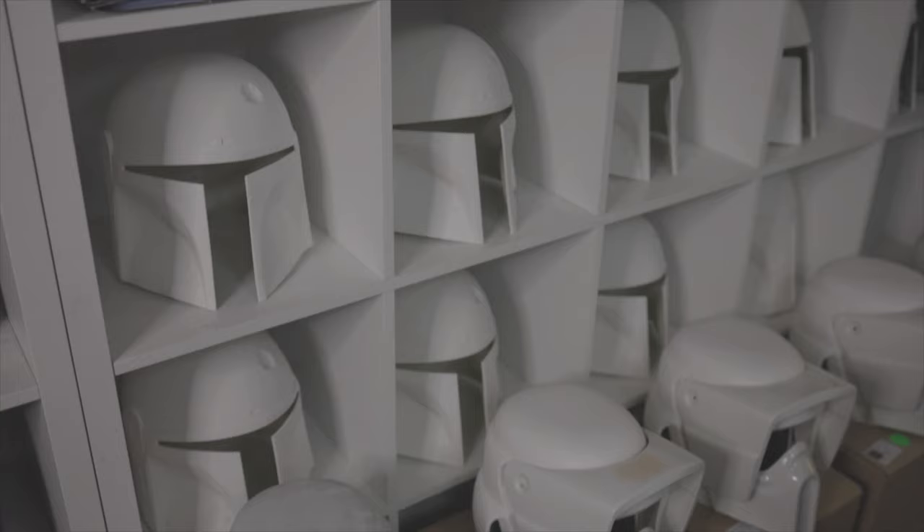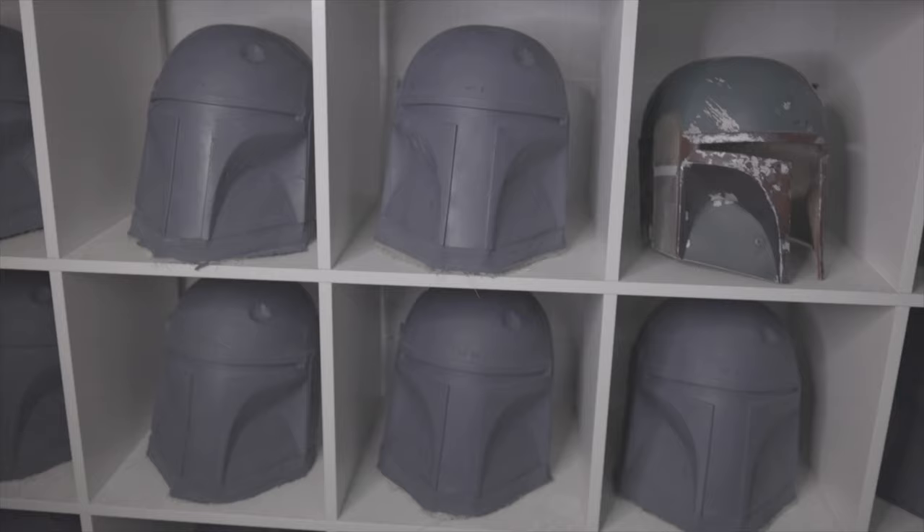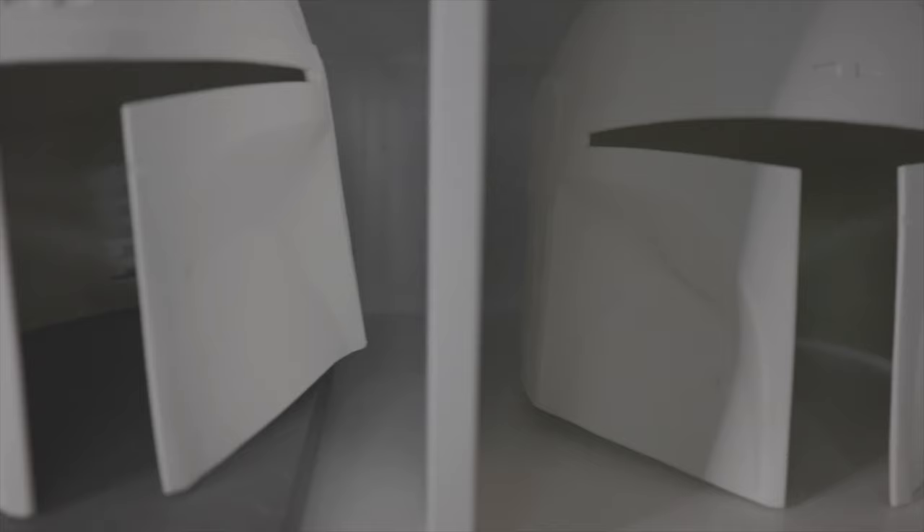One of them I'd like to update on today is the Boba Fett helmet run — the lineage casting. As you can see behind me, we've got an awful lot of helmet castings ready for paint in white, and an awful lot in dark grey. If you're watching this and you're on the run, you should have had an email regarding the color and some of the details and information that we need.